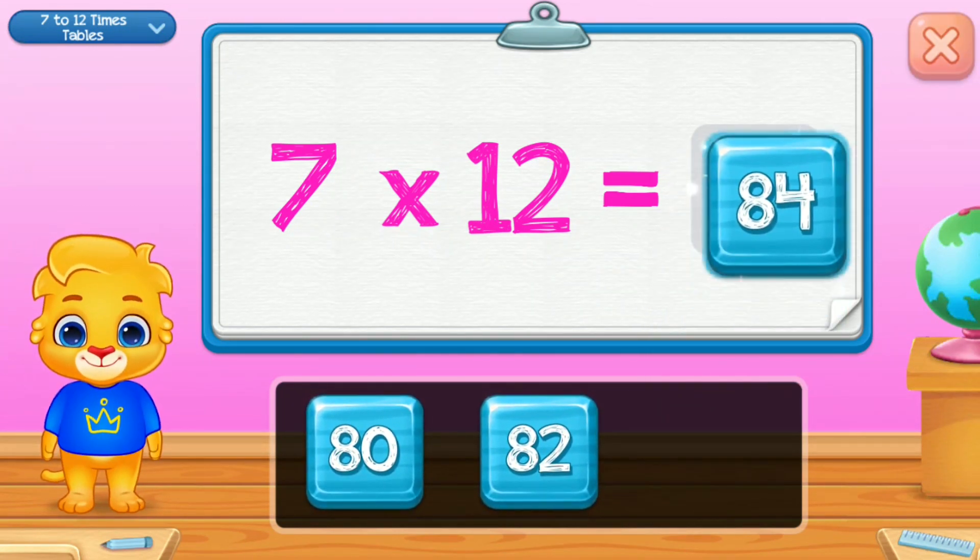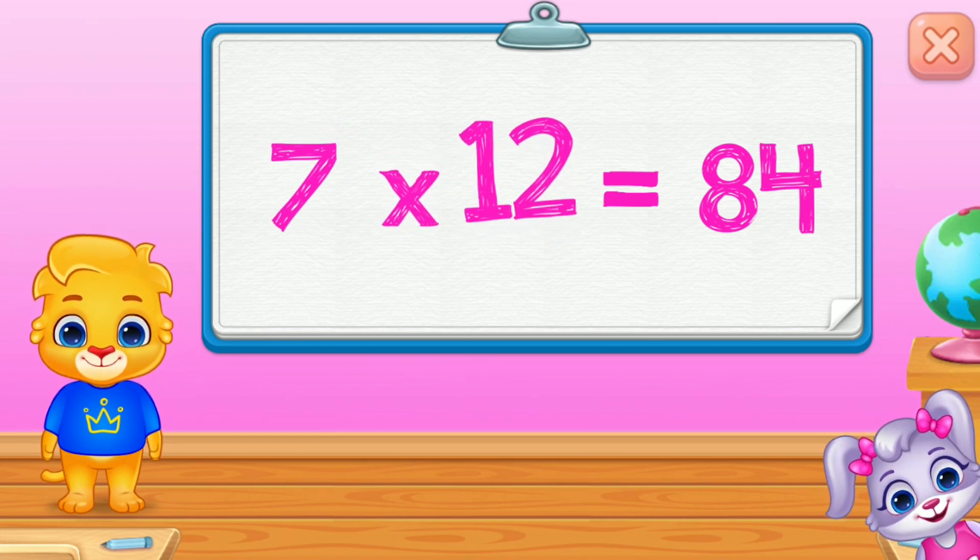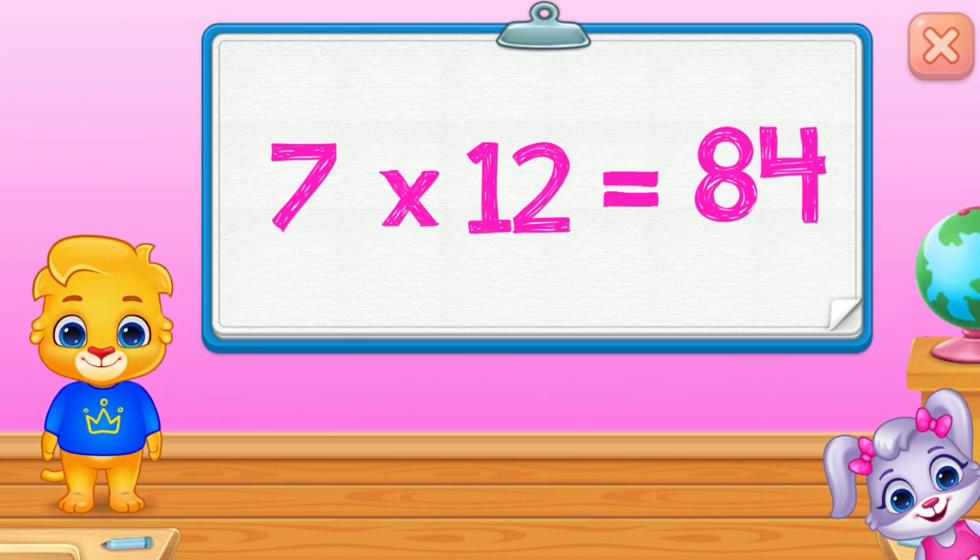Eighty-four! Seven times twelve is eighty-four!